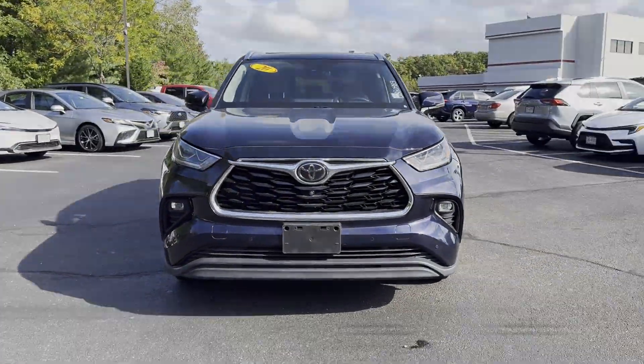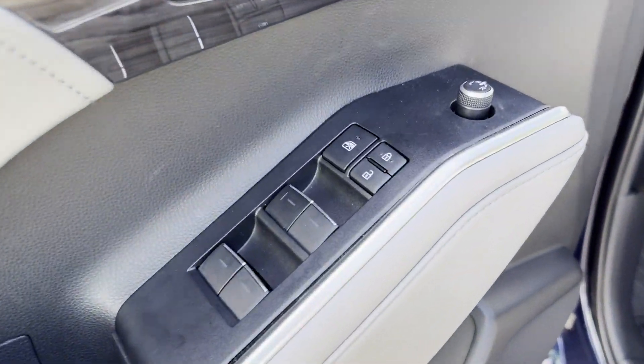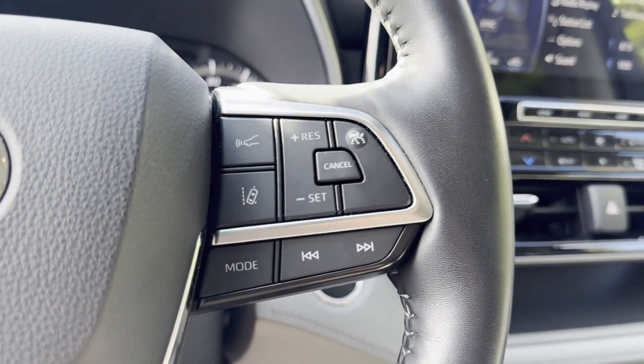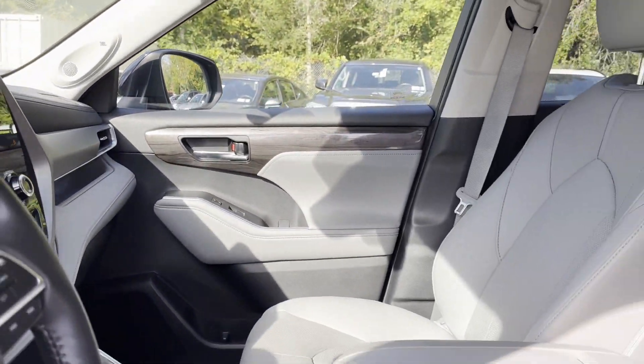Features also include multi-zone air conditioning, blind spot monitor, all-wheel drive, parking aid sensor, third row seating, heated side view mirrors, leather seats, moonroof, wood grain trim, backup camera, memory seat, and cooled front seats.